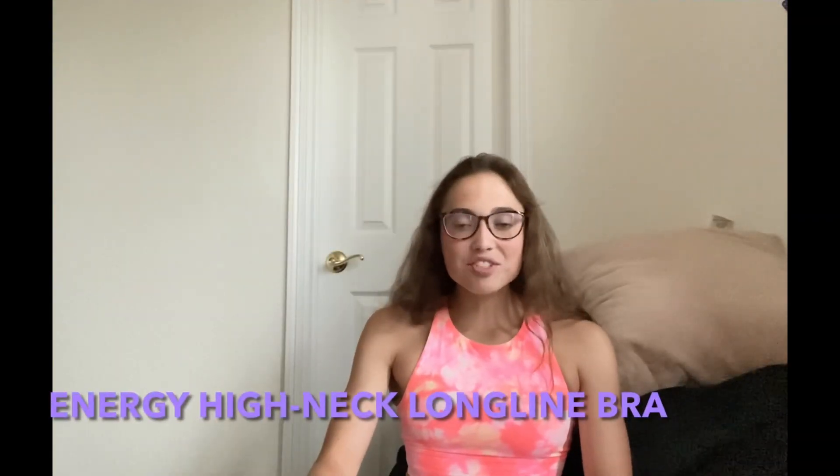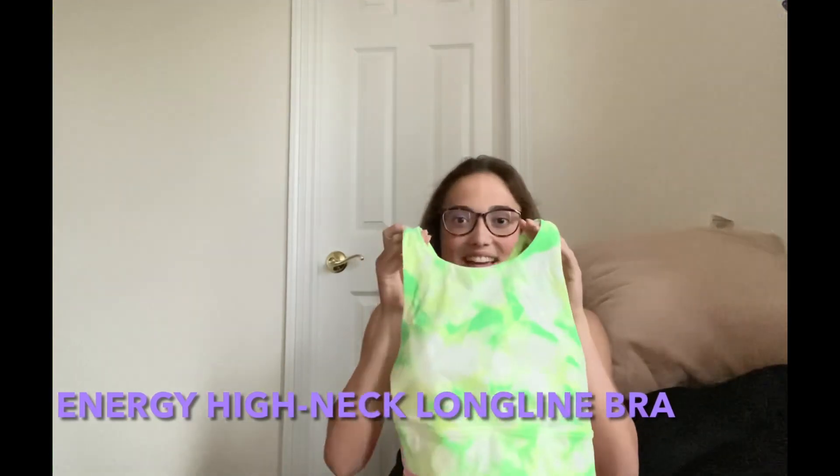The first item I have to show you guys is the High Neck Long Line Energy Bra — I'm actually wearing one right now. Both of them have a bunch of bright neon colors, which is very fun for summer. Like the name says, it's high neck and long line, so it's a little longer than a normal energy bra, probably about an inch or two. The back is this fun crisscross pattern and I'll have a try-on portion so you guys can see it better.